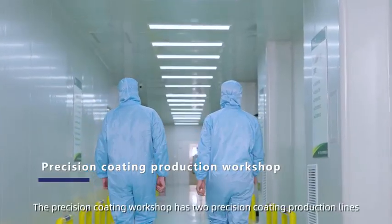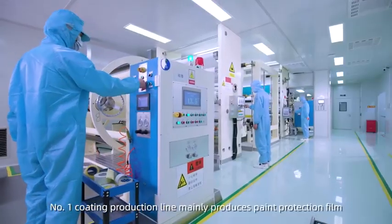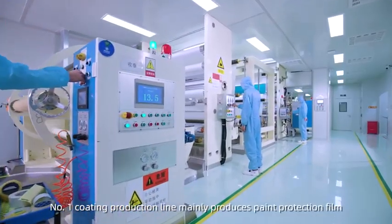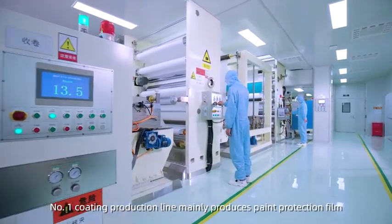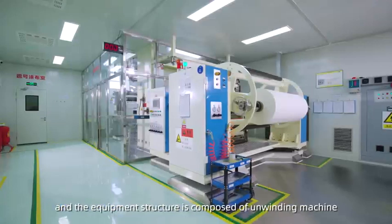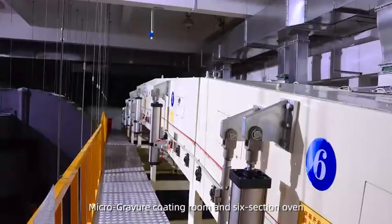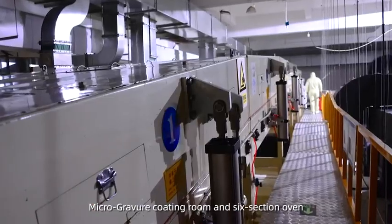The Precision Coating Workshop has two precision coating production lines. Production line number one mainly produces paint protection film, and the equipment structure is composed of a winding machine, slot die coating room, micro-gravure coating room, and six-section oven.